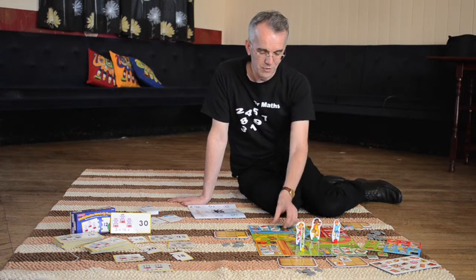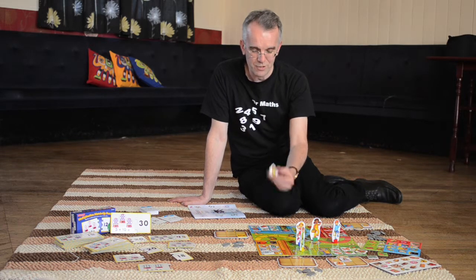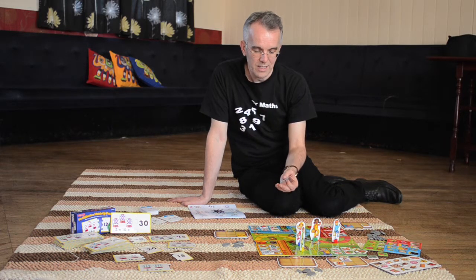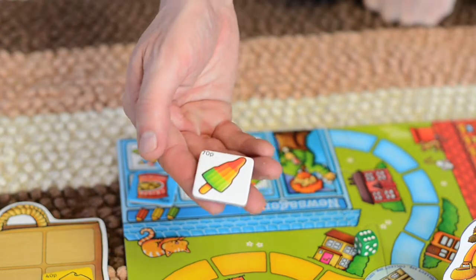It's also great fun, this game, because it's very colourful. All the individual counters for the different products are very colourful and very clear, and they'll be things that children actually recognise and see in their everyday life.